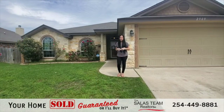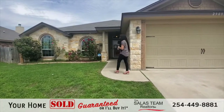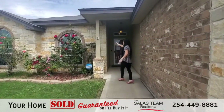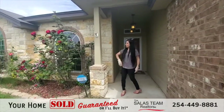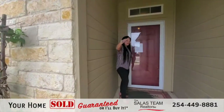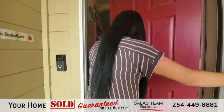Hey guys, Shelly Salas here. Today we're going to be touring 2909 Montague together, so let's go inside. As we walk up, you'll notice it does have a brick and stone combination. Look at these gorgeous roses — beautiful, great touch. We have a small covered porch in here and it does have a storm door.